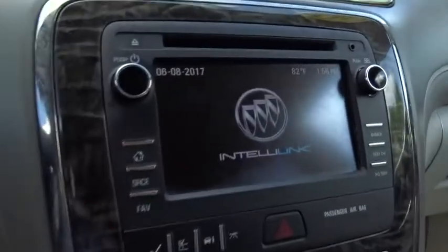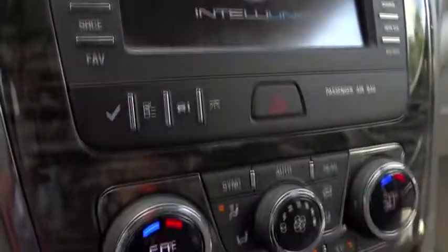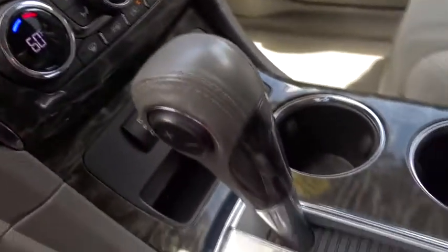Bluetooth, adjustable steering wheel, power steering, cruise control, aluminum wheels, auto-dimming rear view mirror, floor mats, four-wheel disc brakes, and climate control.